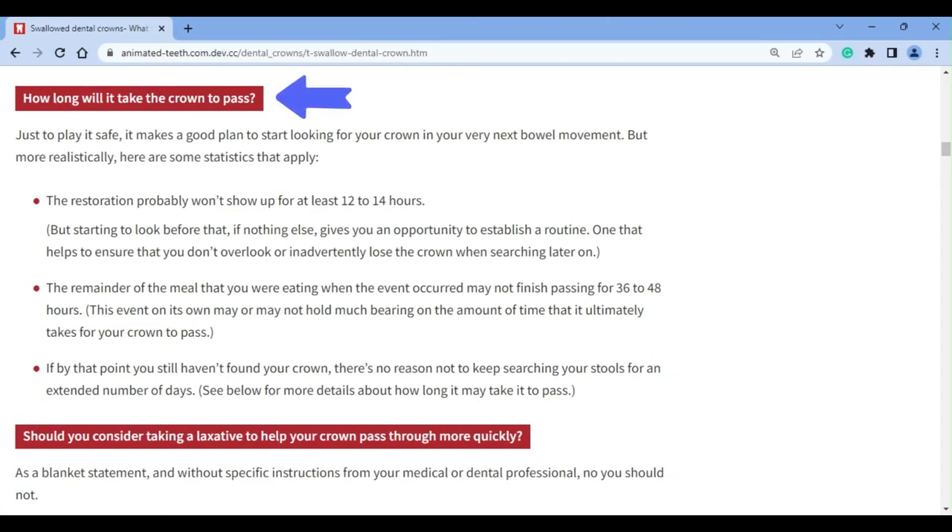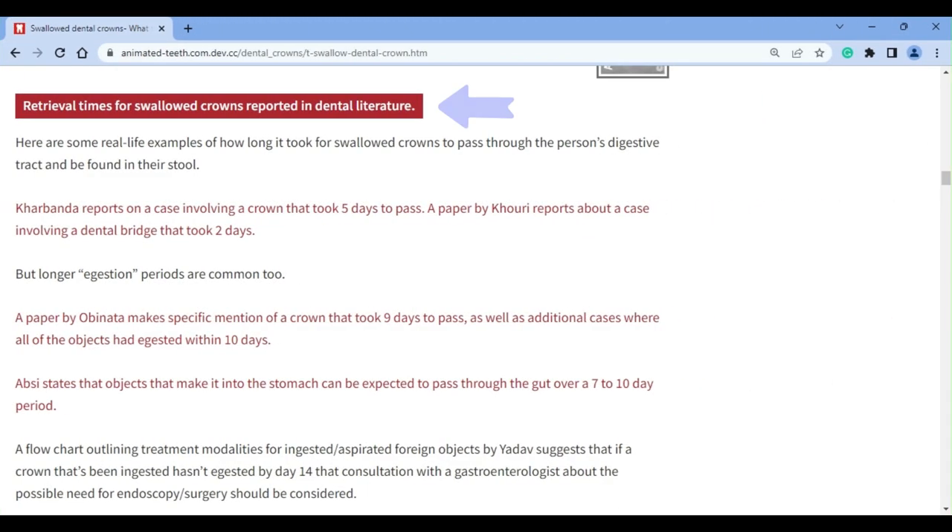To play it safe, it makes a good plan to start looking for your crown in your very next bowel movement. Realistically however, the earliest it's likely to show up is more on the order of at least 12 to 14 hours. But keep in mind, it's important to practice and have a routine established so you don't overlook your crown early on due to deficiencies with your methods. Even expecting your crown to show up in your stool within the first 24 hours is a bit of a pipe dream.